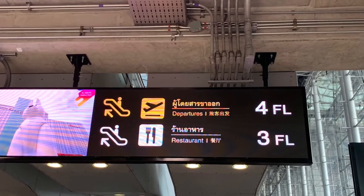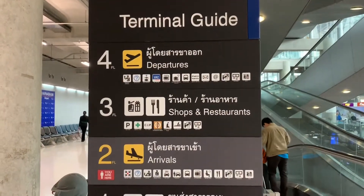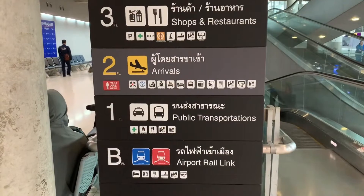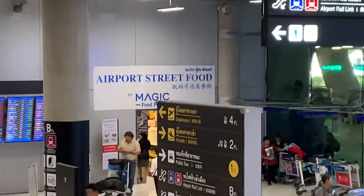The signs at the airport only show that the restaurant is on the third floor, but the food court is actually on the first floor where the public transportation is located. When you are at the airport and look outside, the food court is on the left of the building.